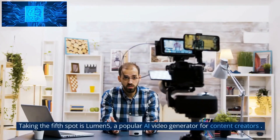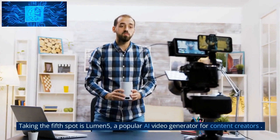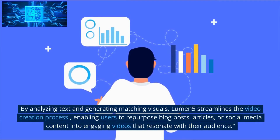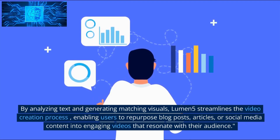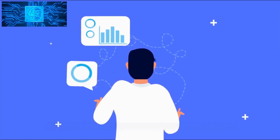Number 5: Lumen5. Taking the fifth spot is Lumen5, a popular AI video generator for content creators. By analyzing text and generating matching visuals, Lumen5 streamlines the video creation process, enabling users to repurpose blog posts, articles, or social media content into engaging videos that resonate with their audience.